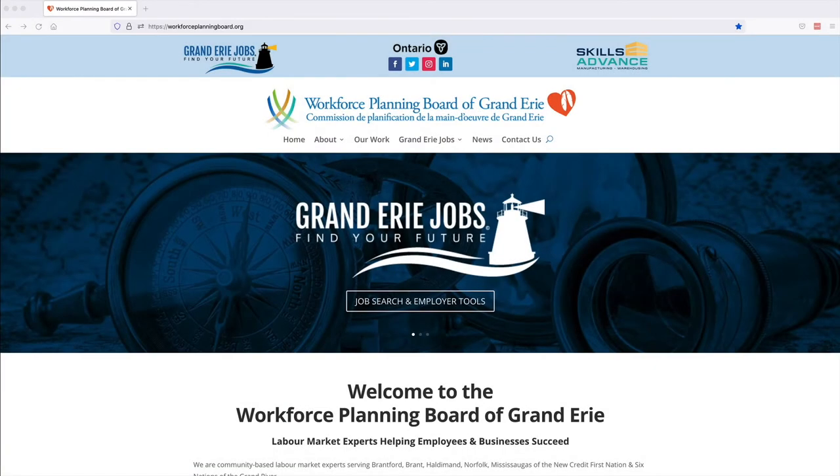Use the Grand Erie Jobs Industry Search to explore industries in Brantford, Brant, Haldimand, Norfolk, Six Nations, and New Credit.